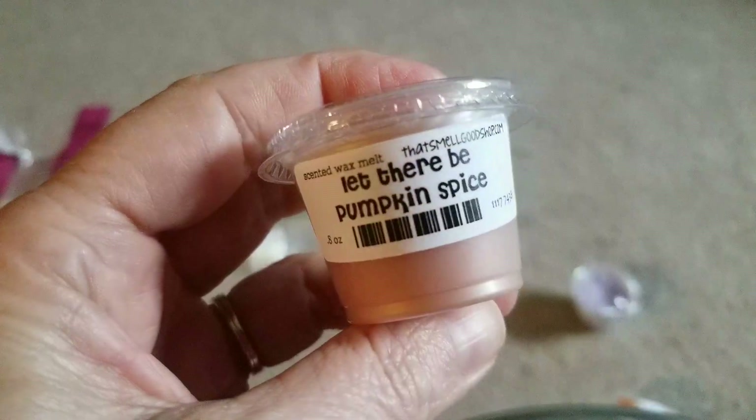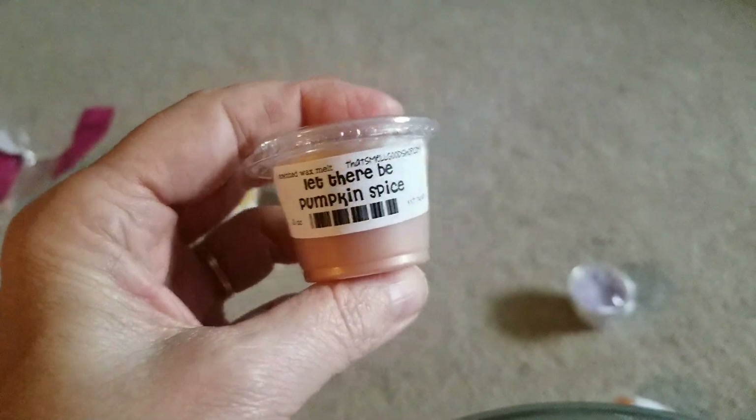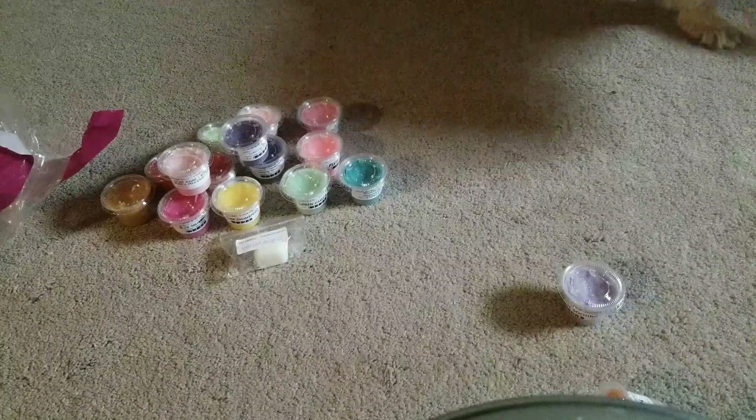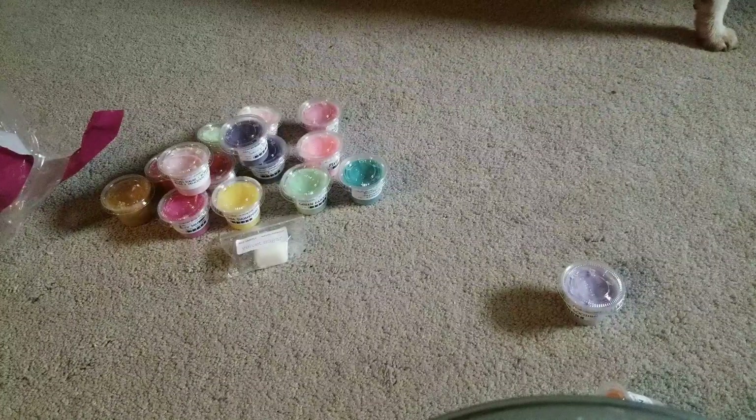Let There Be Pumpkin Spice, because I like all the fall flavors year round. Oh, that smells so good — oh my god, that smells like cinnamon and nutmeg, and just a little hint of a bread pumpkin-y, bread-y note, with a little apple even in there. Yum. I want to cook something that smells like that.